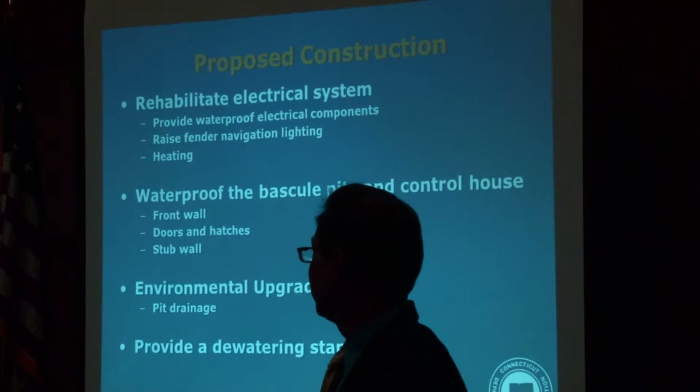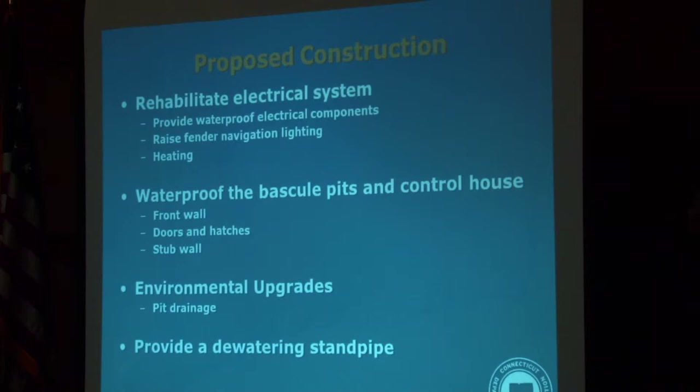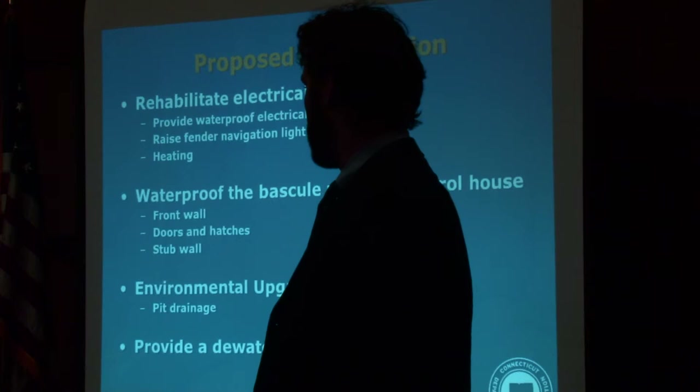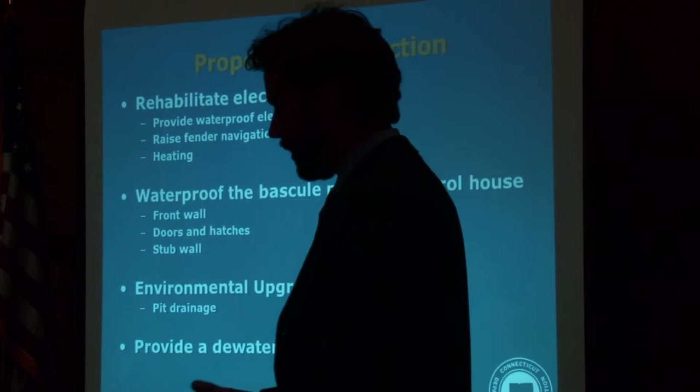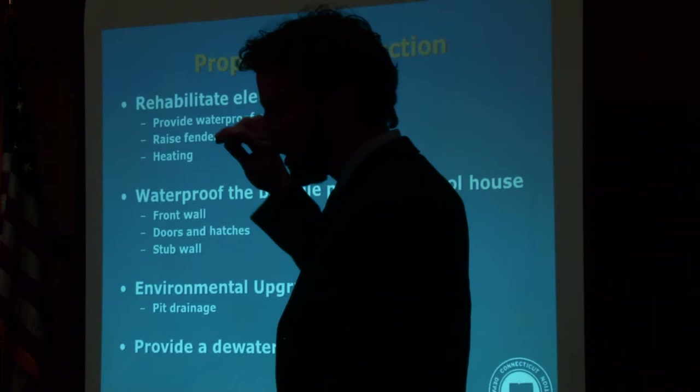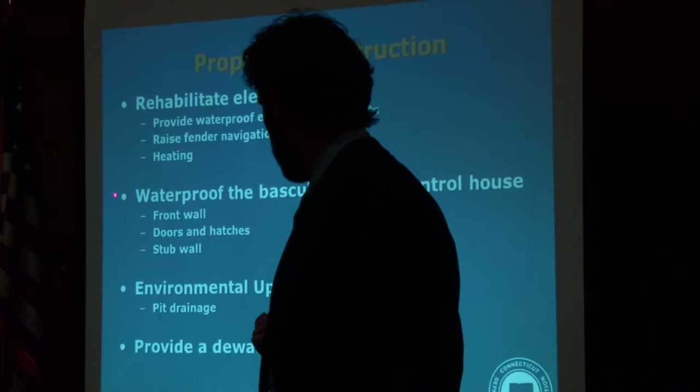The proposed construction will address some key aspects. There's a lot of work to do with the electrical system, including providing waterproof electrical components. We're going to raise the fender navigation lighting and pull out all the existing heaters in the generator room, replacing them with equipment well above the flood elevation. We're also going to take the sump pump exit and push it up through the floor of the control house and out to an elevation well above the flood level.